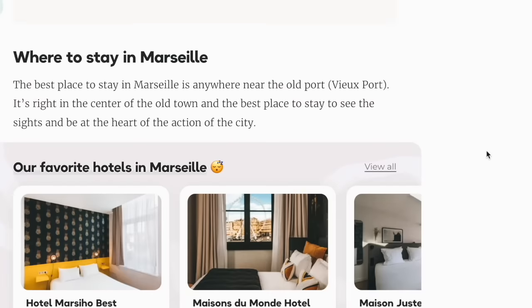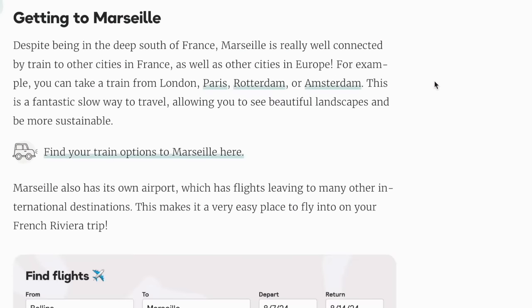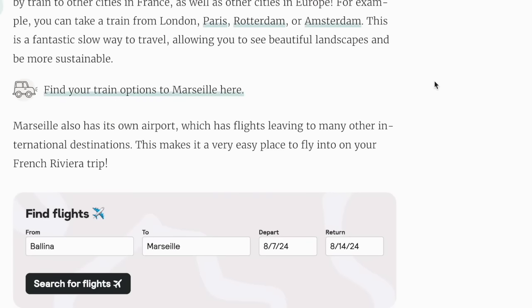Where to stay in Marseille — the best place is anywhere near the old port, the Vieux-Port. It's right in the centre of the old town and the best place to see the sights. Despite being in the deep south of France, Marseille is really well connected by train to other cities in France as well as Europe. You can take a train from London, Paris, Rotterdam, or Amsterdam. This is a fantastic slow way to travel, allowing you to see beautiful landscapes and be more sustainable. Marseille also has its own airport with flights to many international destinations.